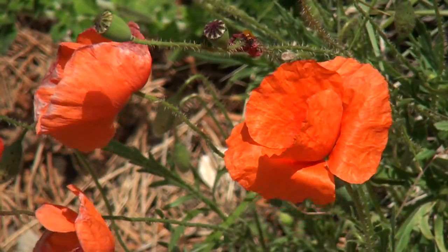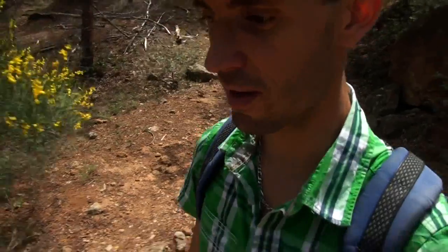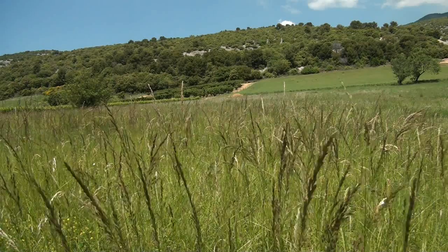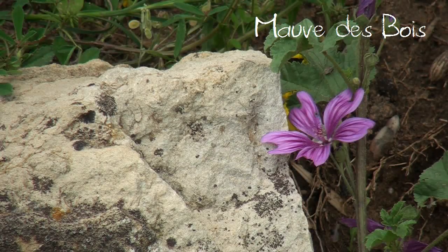La route devient piste qui à son tour devient sentier, qui disparaît finalement dans la forêt. On a quitté Bédouin, on a laissé l'urbanisation derrière nous. Nous voici maintenant au cœur de la nature, mon terrain de prédilection. La balade peut vraiment commencer. Après avoir franchi une partie forestière dominée par la présence de grès, le sentier se déploie dans un paysage ouvert séparant des contreforts du Mont Ventoux.